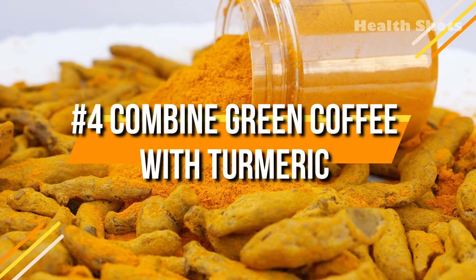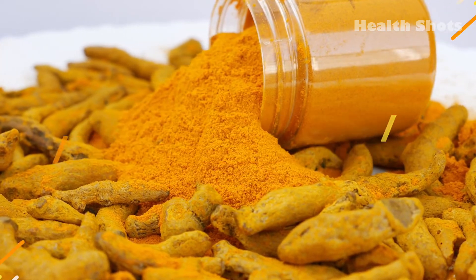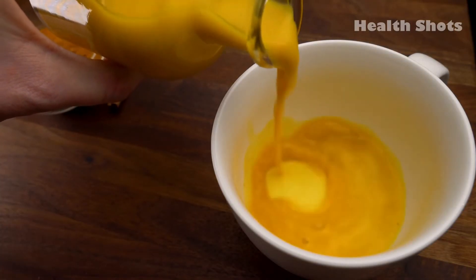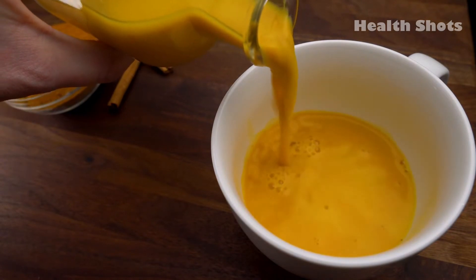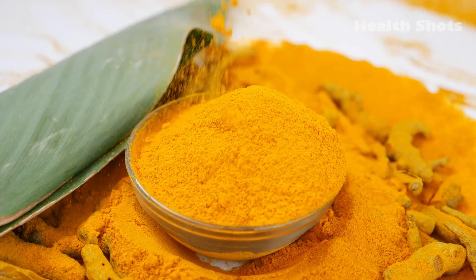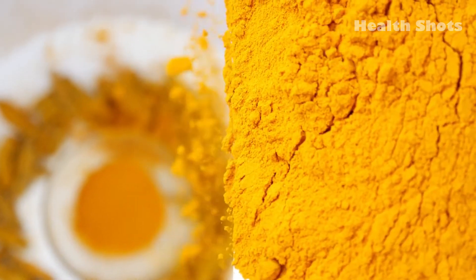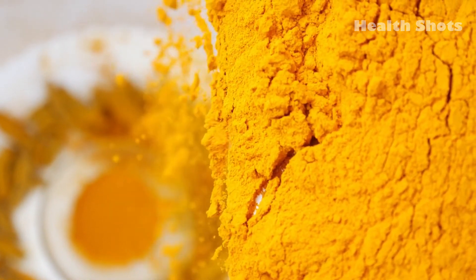4. Combine green coffee with turmeric. We all know the amazing properties turmeric possesses. Turmeric has been used in a number of medicines since ancient times, owing to its anti-inflammatory properties. These properties of turmeric help regulate insulin levels and boost metabolism, thus promoting weight loss.